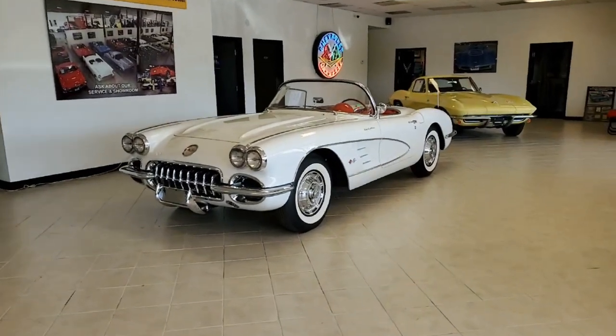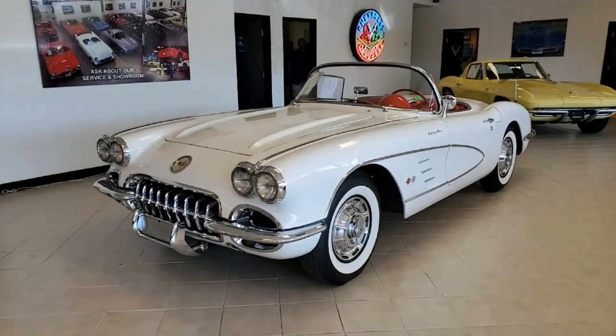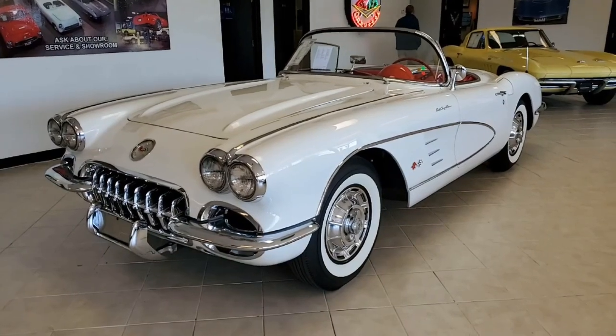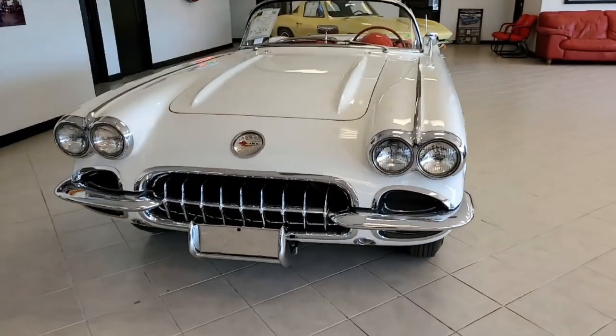1959 Corvette. Yes, this is an award-winning, body-off restoration, and it is a beautiful car. This is snow crest white on the exterior, has a red vinyl interior that is spectacular, and it has a white convertible top.